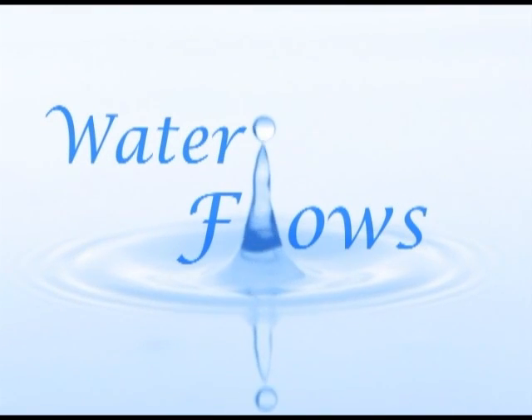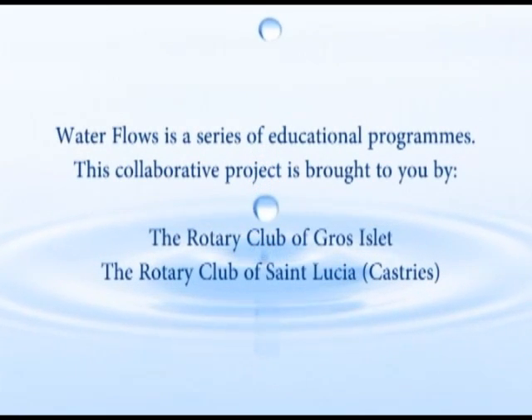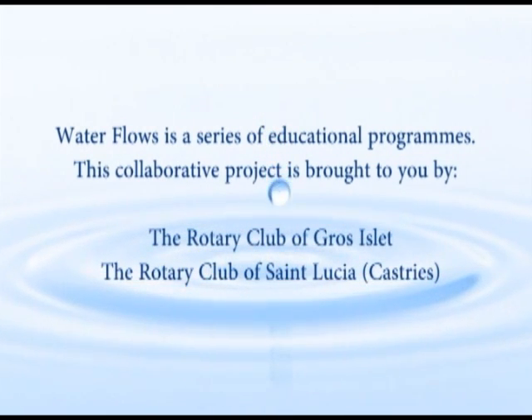Water Flows, a series of informational programs about water. Water Flows will look at a number of issues: water conservation, preservation, purification and sustainable use.